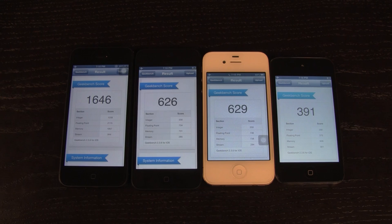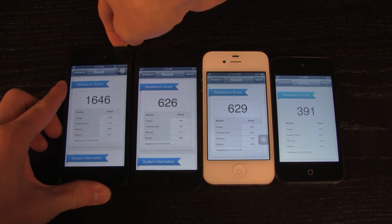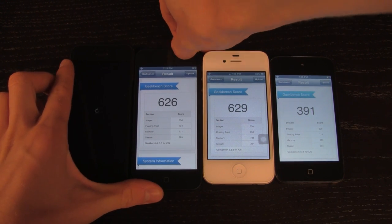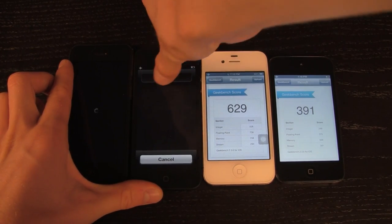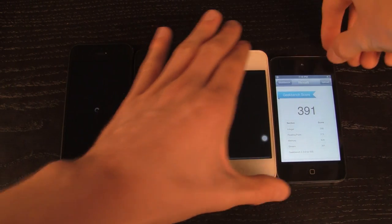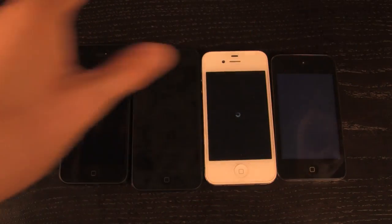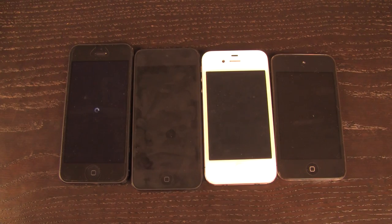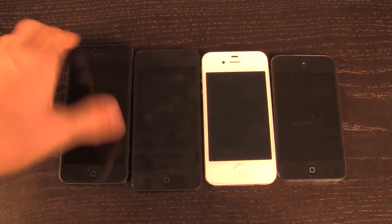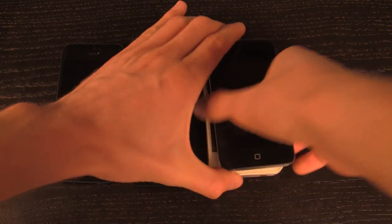Let's go ahead and shut all these devices off right now. What we're really concerned about is the boot speed and I will try and get this one exactly right. Let's turn all of them off and then turn them back on simultaneously. We're still waiting on the iPhone 5 to finish shutting down, and now that it's finished let's go ahead and turn them all back on.